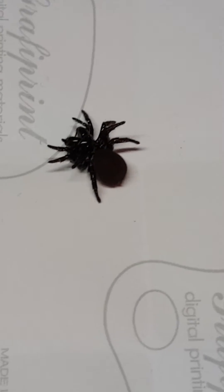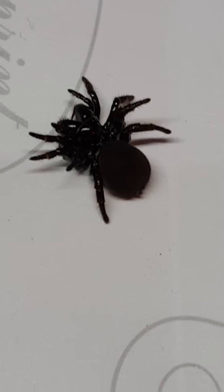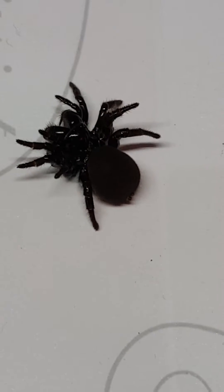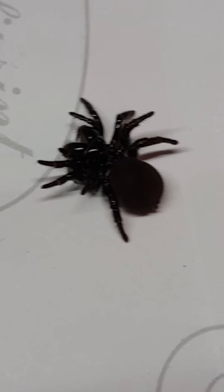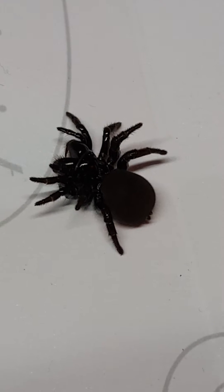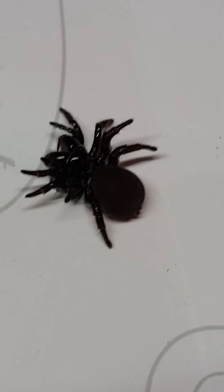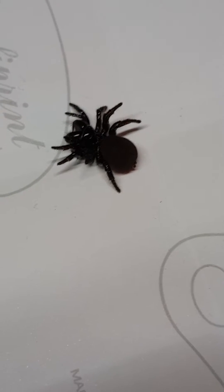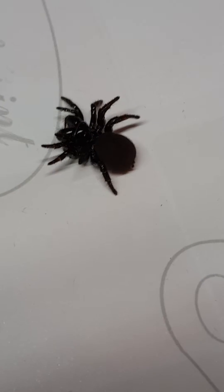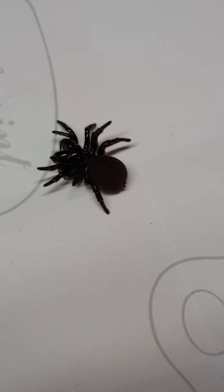Hey guys, it's been a while since I've done a video but I thought I'd do one today on this little girl that I found. This is a mouse spider female. As you can see, they look very similar to a funnel web but they're a bit smaller and more compact — very strongly built, stockier. This one is actually quite a good size and very chunky looking.